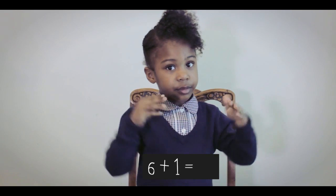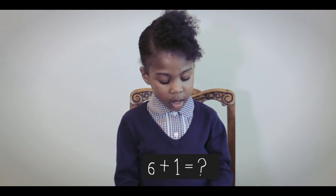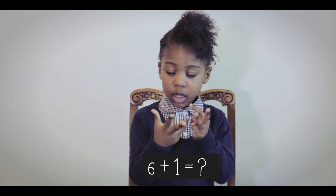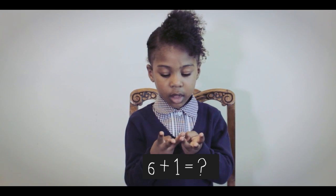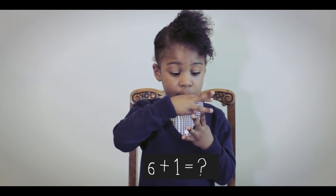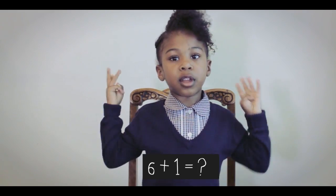Well done. Can you tell me what 6 plus 1 is? 6 plus 1 equals 1, 2, 3, 4, 5, 6, 7. 7!